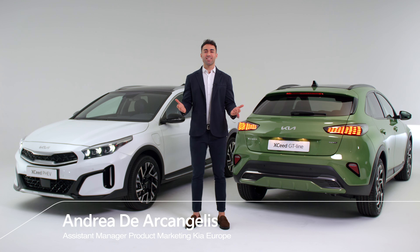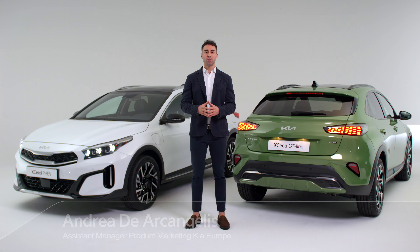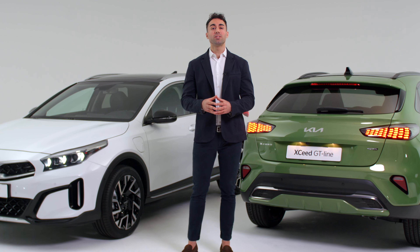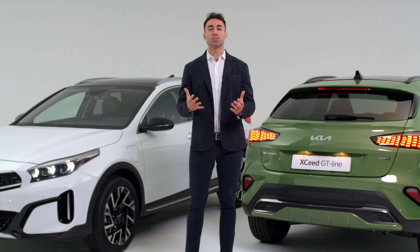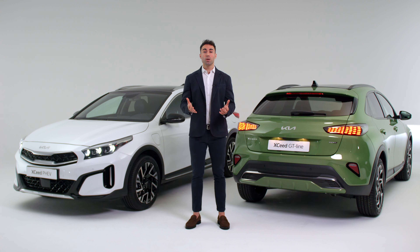Hello everyone, my name is Andrea D'Arcangelis and I'm the product manager for the Kia XCeed model range in Europe. When developing the third generation XCeed, our designers found the new design direction translated beautifully into an urban crossover. This intuition marked the birth of the Kia XCeed.